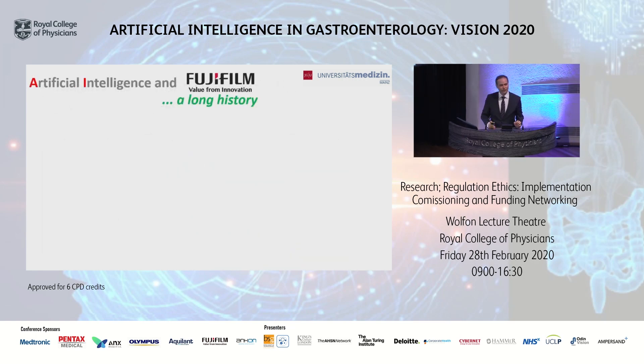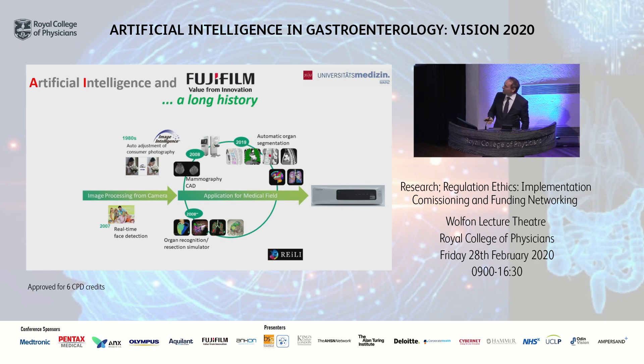Specifically in this talk, we focus on artificial intelligence and Fujifilm. It's very exciting to point out that AI and Fujifilm actually have a very long history — already starting in the 80s with the development of image intelligence systems, and more than 12 years ago, organ recognition and resection simulators as well as computer-assisted diagnostic tools for mammography were developed by Fujifilm.